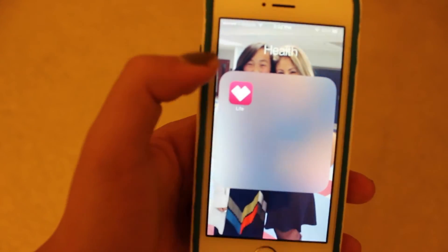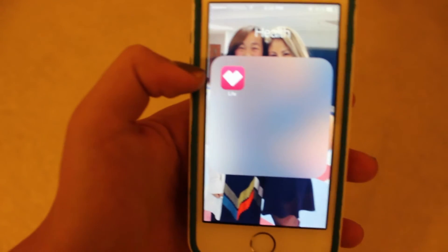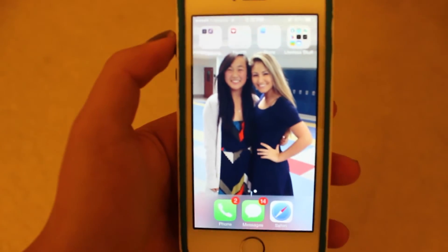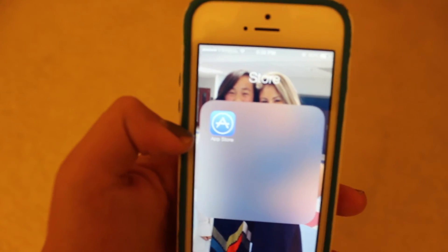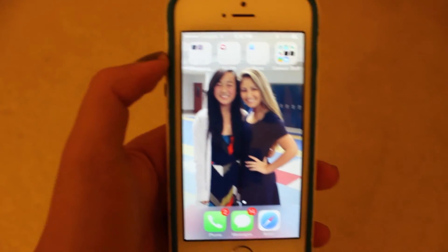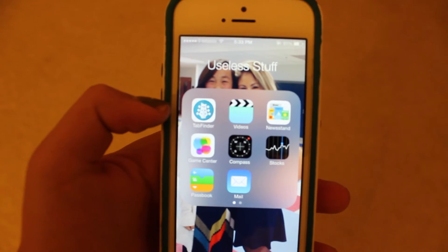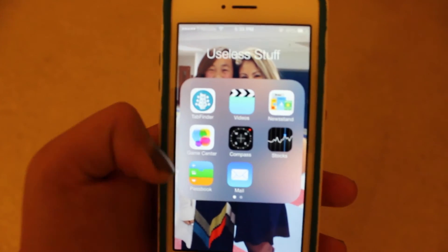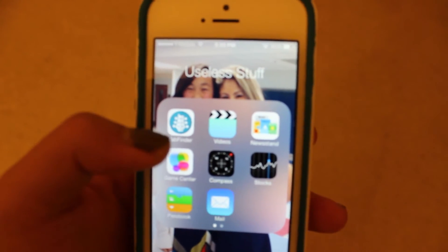My next folder is Health — basically my period tracker. My period tracker is so confused by my period; if you guys want to find out why, I'll link a video below about my embarrassing period story. Then for Store, I have the App Store — I literally just created one folder for one app because I wanted the entire row to be folders; that's how obsessed I am about keeping my phone clean. Then there's a folder of useless stuff — tab finder, video, Newsstand, Game Center, Compass, Stocks, Fastbook, and Mail. This is basically the stuff they give you that you can't delete, so I just put it there.